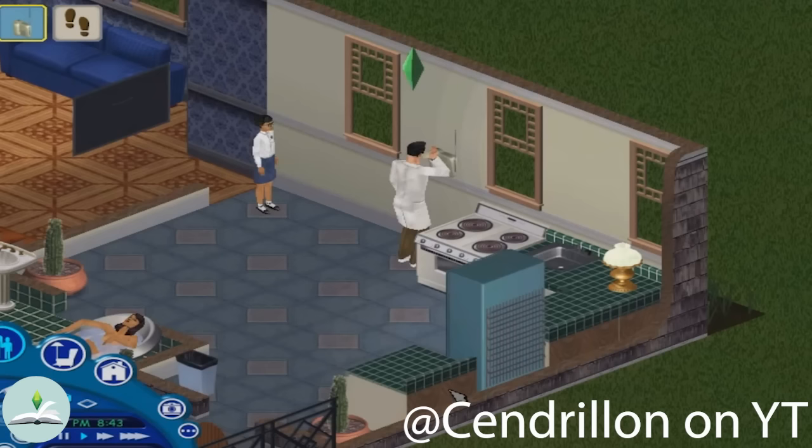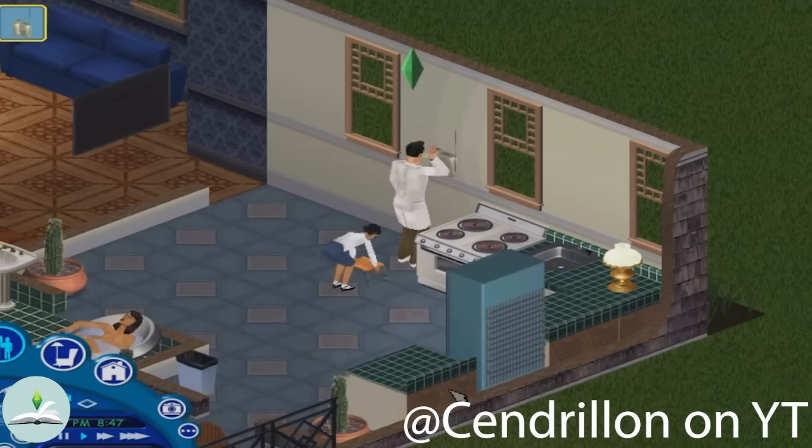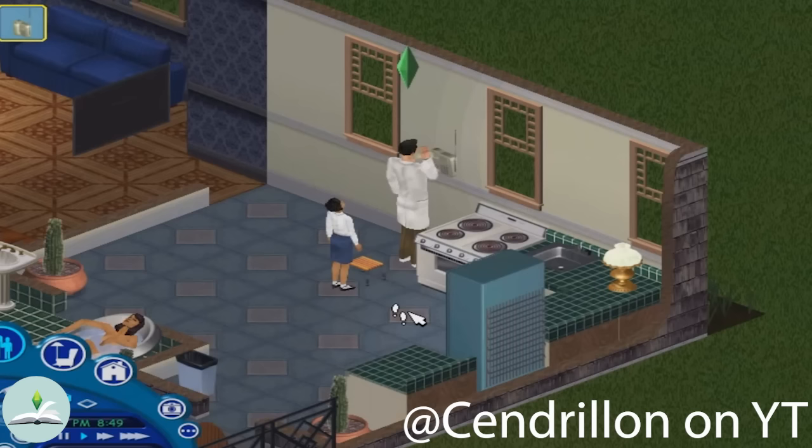And last but not least, prank calls in the first Sims game. Not exactly hidden, but this particular one was rare and so creepy. As a kid, I really didn't know what was happening half the time whilst playing The Sims, so this really stuck with me. Do you guys also get these weird, creepy, unsettling vibes from playing the first Sims game? Let me know in the comments.